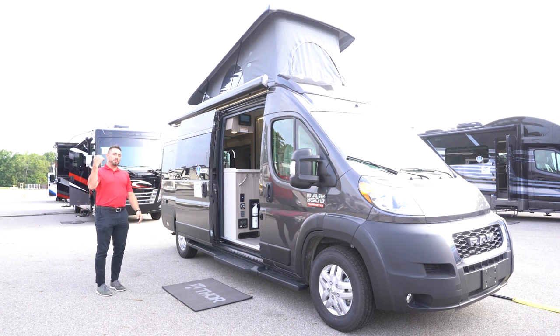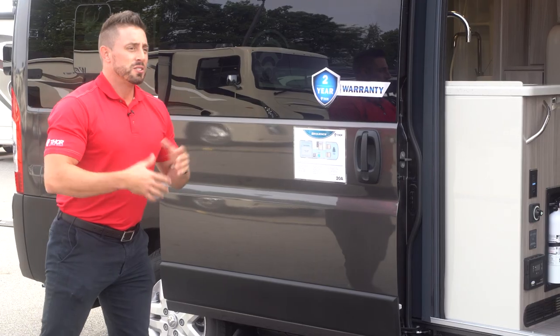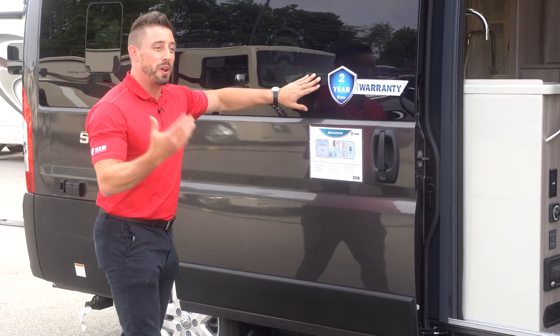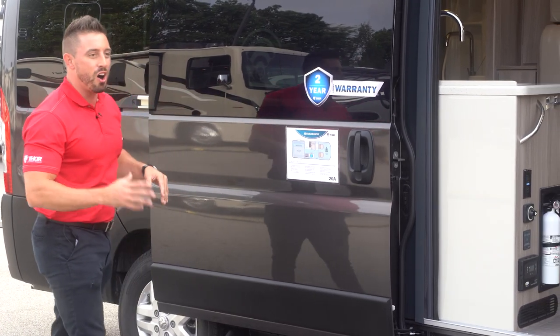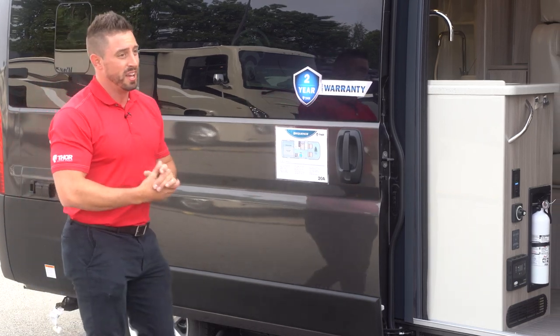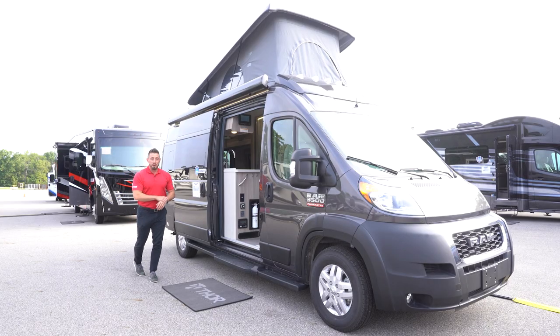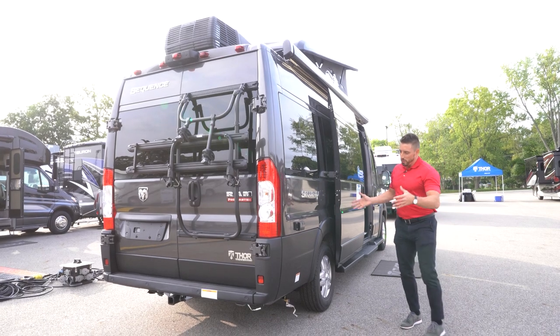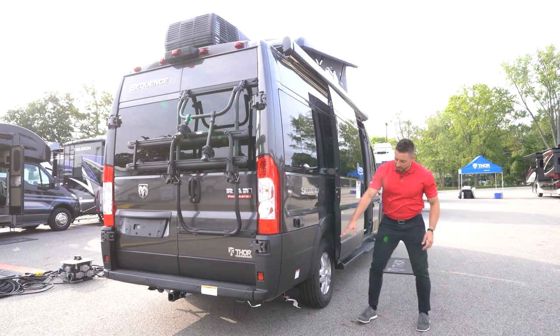We'll swing around to the back side of the coach and show you a couple of the outside features. For the 2021 model year, we are running a two-year warranty on all of our ProMaster B vans — we had one year and bumped it up to two years for you. That's a great selling feature and a great benefit to you as a consumer. On the 20A floor plan, as we work our way to the back of the coach, you can notice we're going to have a quick disconnect for propane hookup if you want to hook up a propane grill.